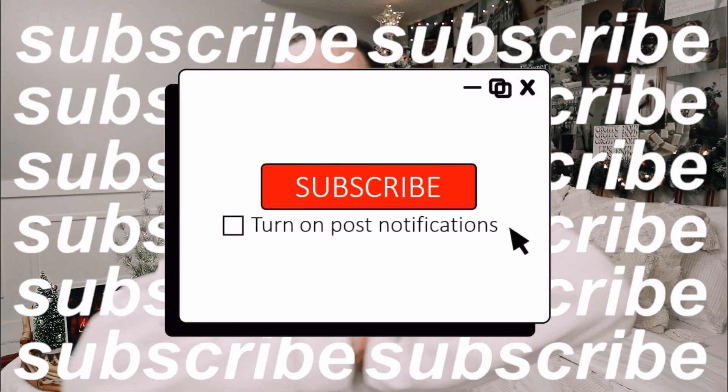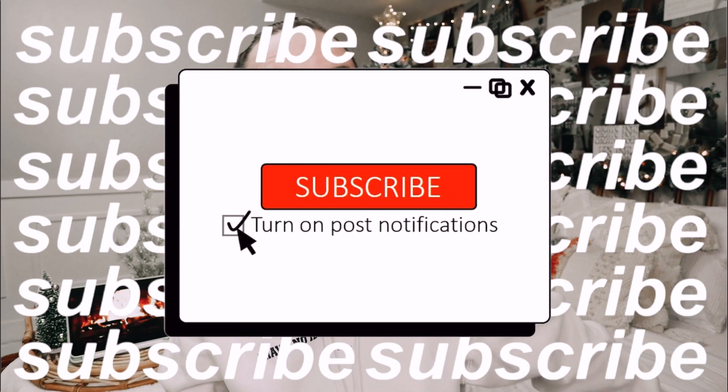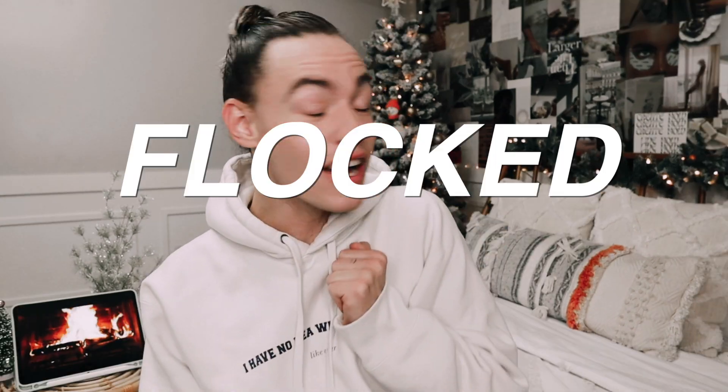Hey guys, what is up? Welcome back to my channel, or welcome if you guys are new. I have decorated for Christmas in my room. We put the full 7-foot tree up, we got a nice, lovely flocked Christmas garland, and we have little trees around the whole entire room. I am ready for this Christmas season, you guys.